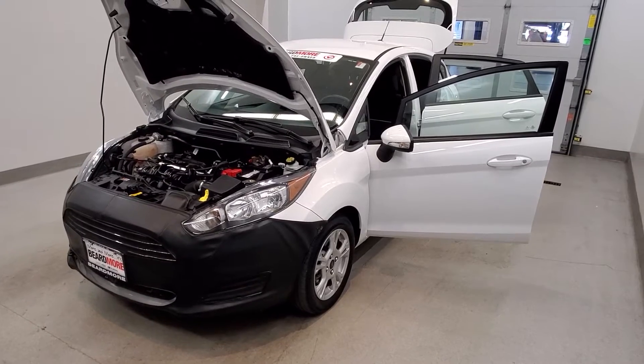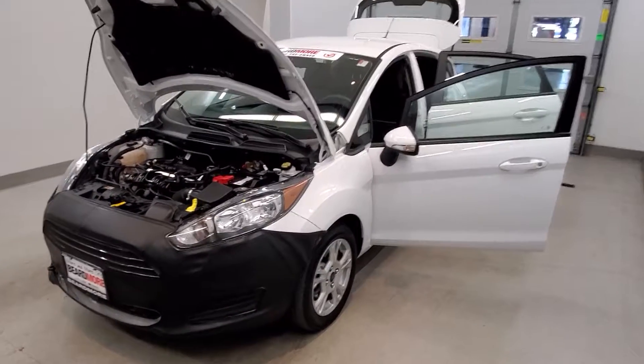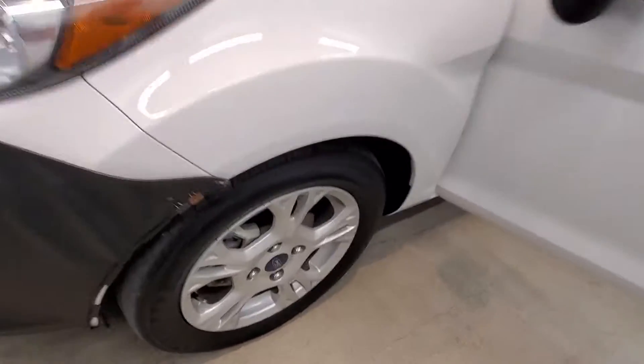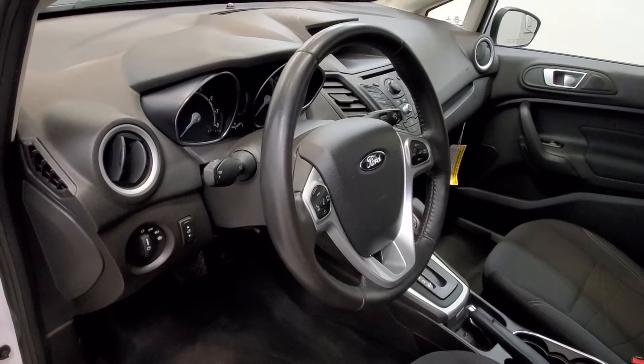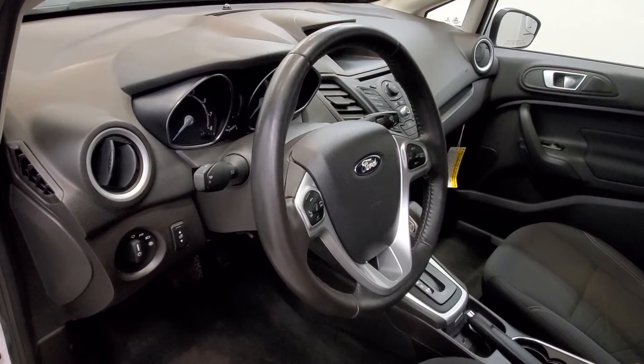It is Oxford white with a charcoal black cloth upholstery with bucket seat trim interior. Comes with their SE style alloy wheels. The interior comes with six speakers, FM radio with CD player and radio data system.